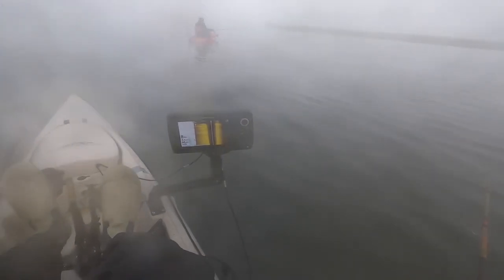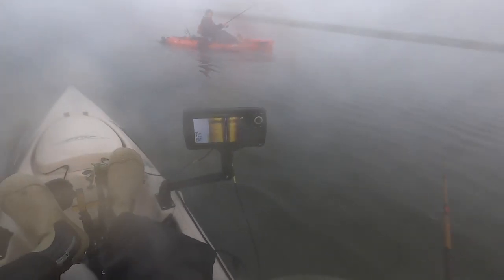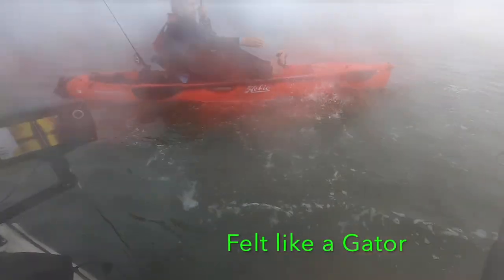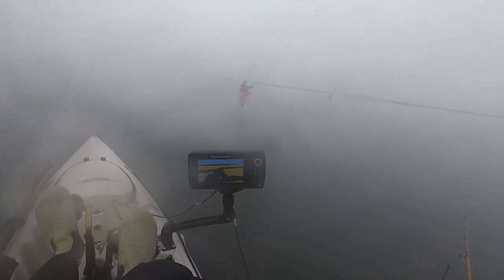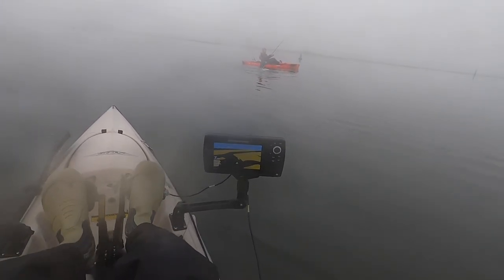Nice. Nice fight! Oh man, get him up. Get him. Yeah boy! Oh, I don't want to crash into you. Oh, nice size. Decent size, man. What a beautiful blue it is! Little guy. Beautiful.